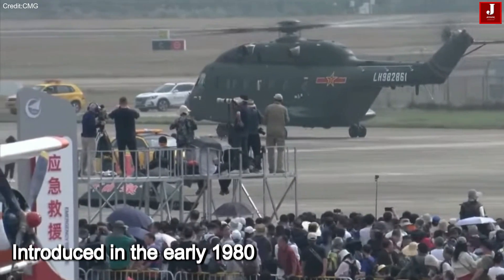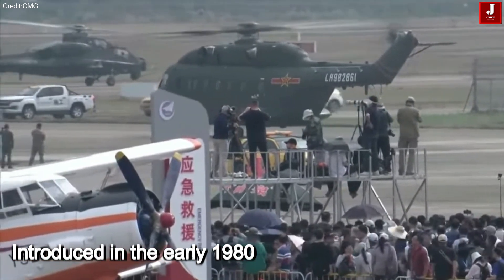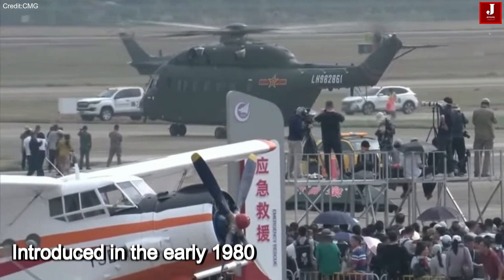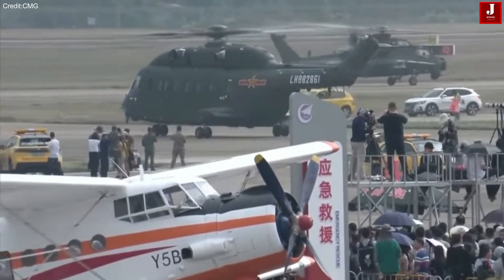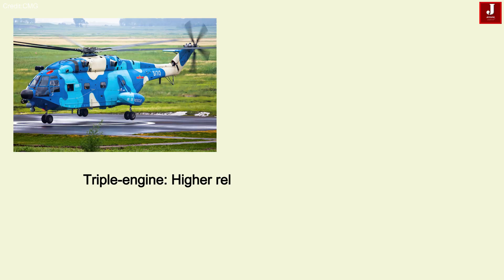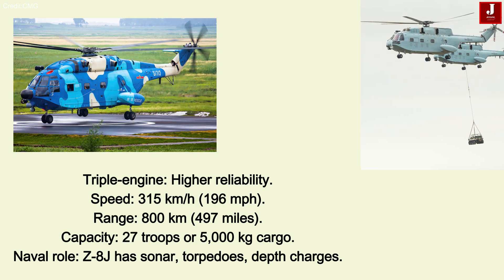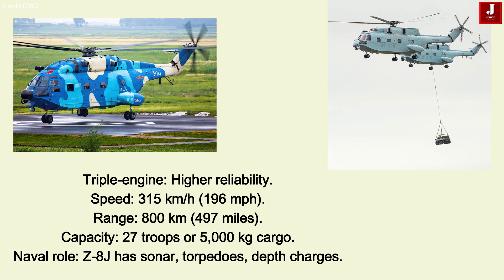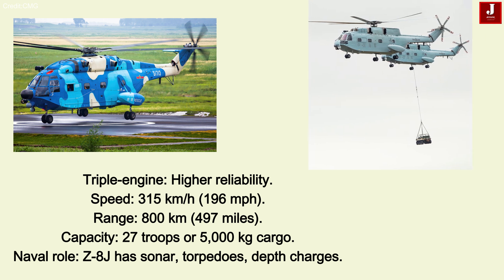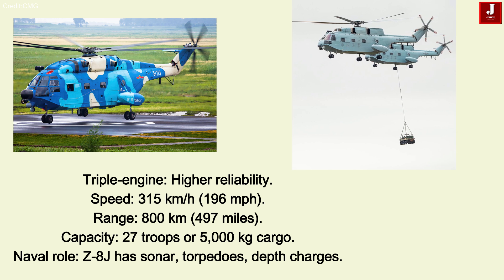This helicopter was introduced in the early 1980s, largely resembling the Super Frelon. The currently used upgraded version features improved avionics and more powerful engines. It has a triple-engine design for higher reliability. It can reach a maximum speed of around 315 kilometers per hour (196 miles per hour) and has a flight range of approximately 800 kilometers (497 miles).